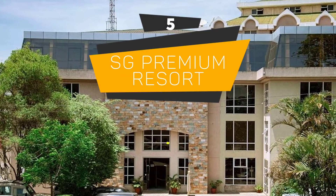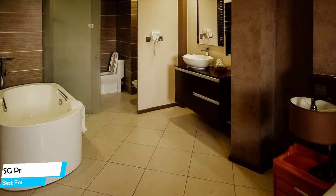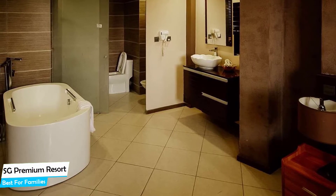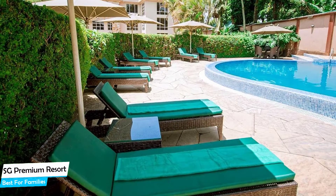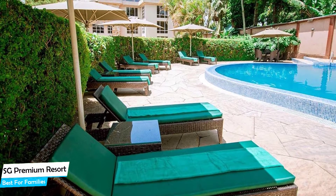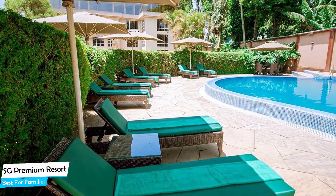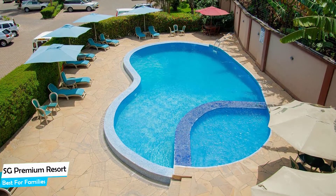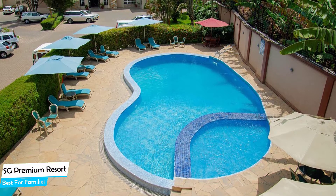Number 5: SG Premium Resort – Best for Families. When you are traveling with kids, a city like Russia is best enjoyed when you set up a base at a centrally located property that is designed to host families. To be able to enjoy your trip, you need a hotel that has spacious rooms, a child-friendly environment, and amenities you can use to relax. The SG Premium Resort has it all. It's an art deco hotel in Russia with indoor pool and restaurant, located 1.8 kilometers from the center of Russia.